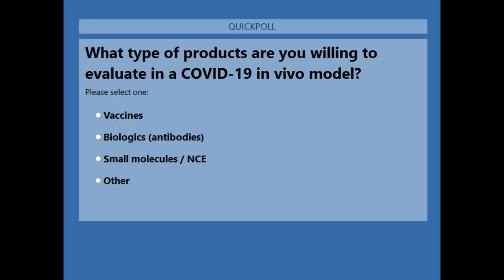Before passing over to our first speaker Nicola, we have our first poll question. The question is: what type of products are you willing to evaluate in a COVID-19 in vivo model? You have four options: A for vaccine, biologics/antibodies, small molecules/NCE, or other. Please go ahead and cast your votes.